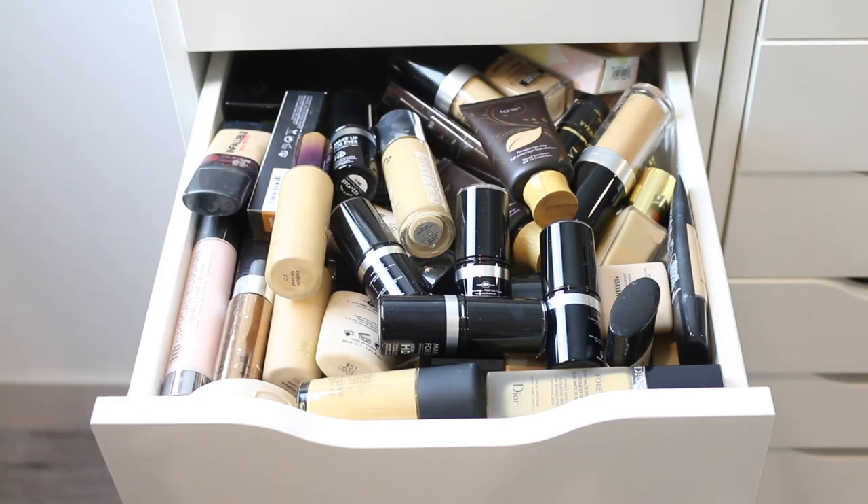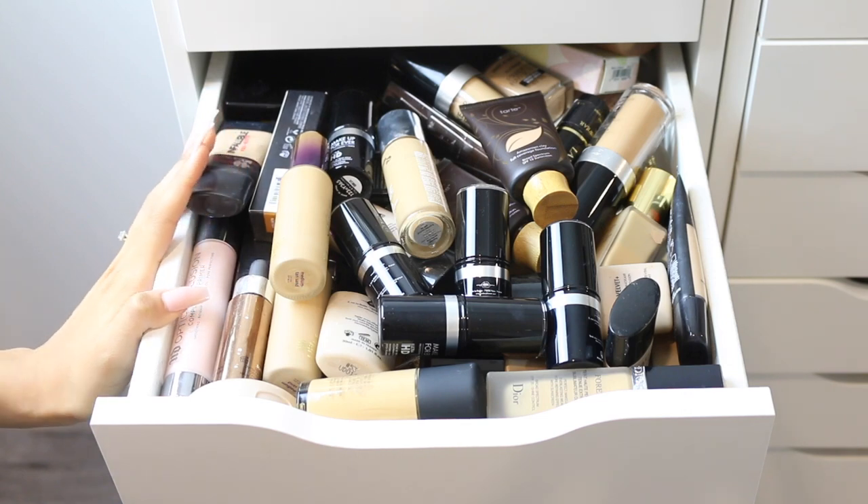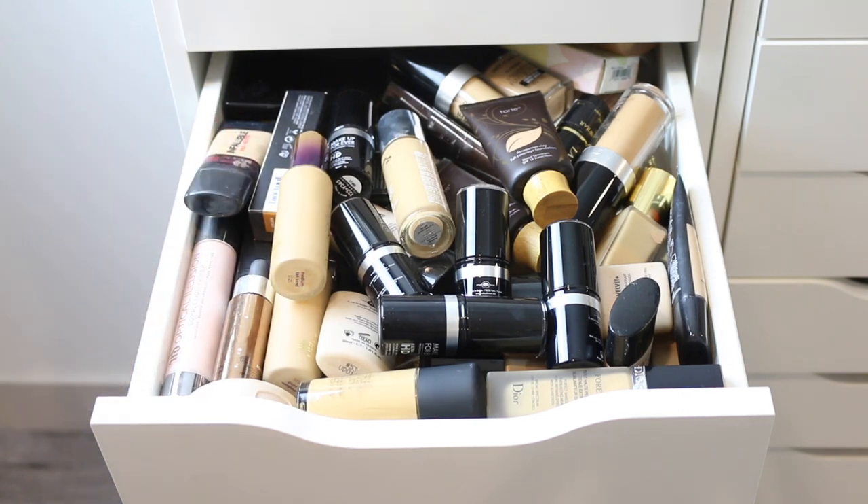Before we start the video, I just want to give a quick disclaimer: all the stuff that I will be getting rid of, I will be giving away to someone. So when I say I'm getting rid of something, I'm not throwing it out — I'm just giving it away to someone else. So let's dive in because I have a lot to go through today.